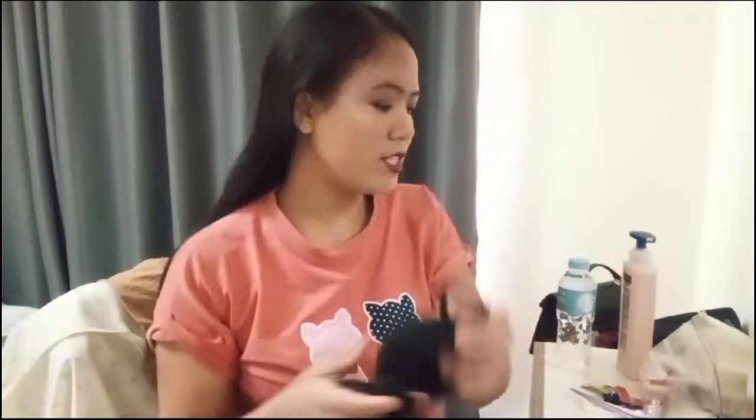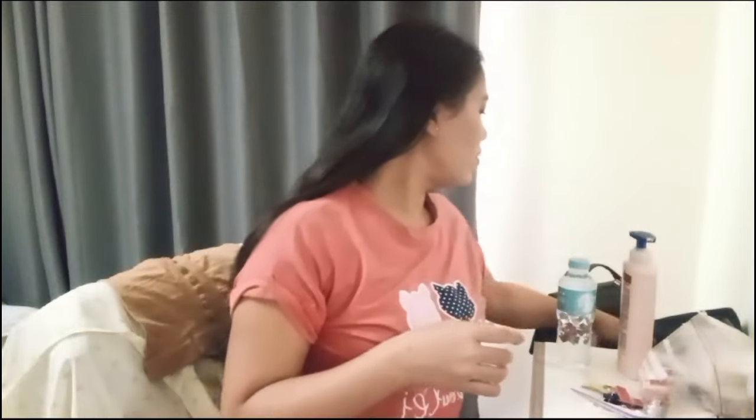It is a very important part of the product. This is how to make up the makeup and remove the makeup. This is how to dry the makeup.